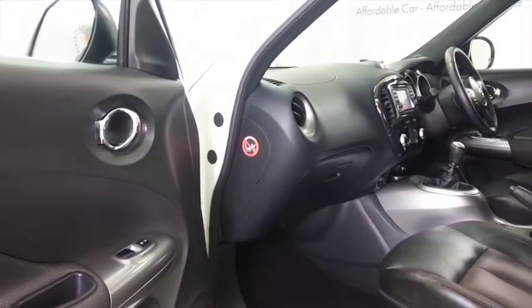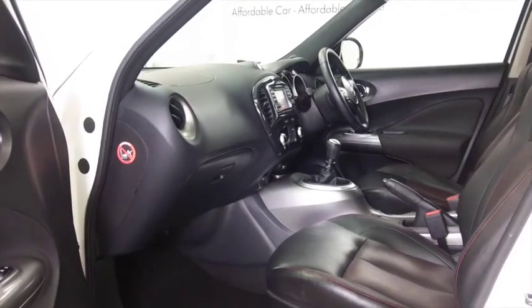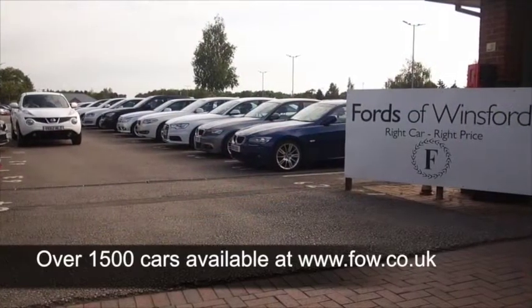Open the doors and you have a very smart cabin — really nice design. There's a slightly high-up driving position, so you'll find this really accessible, nice and easy to get in and out of. Great news if you have a bad back.